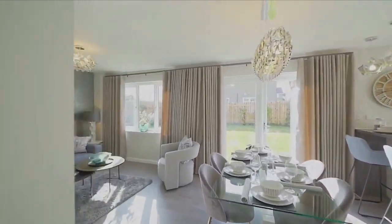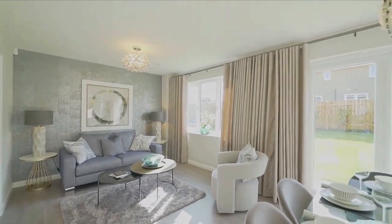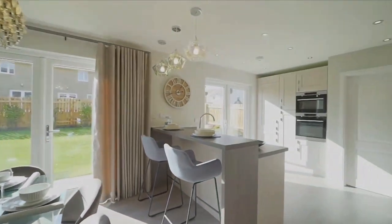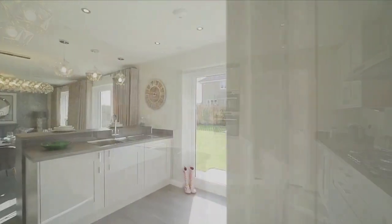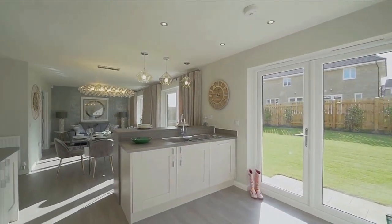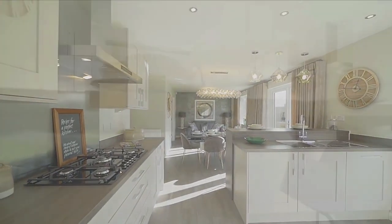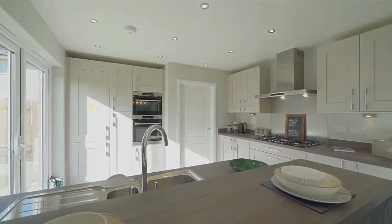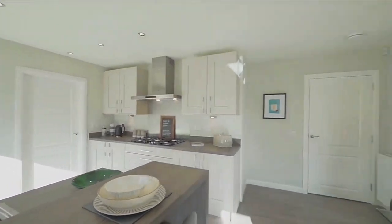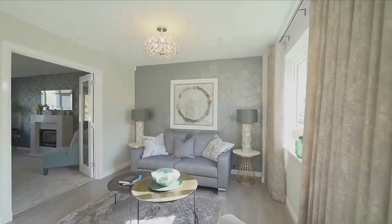The dining area, kitchen, and family area is a good size. You do have a couch, a two-seater, and an island with two bar stools — like a breakfast bar — so it's really lovely. The kitchen is very spacious with lots of storage, a double oven, and the family area is a decent size.